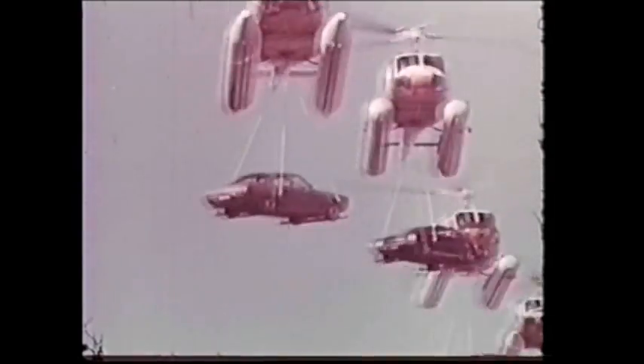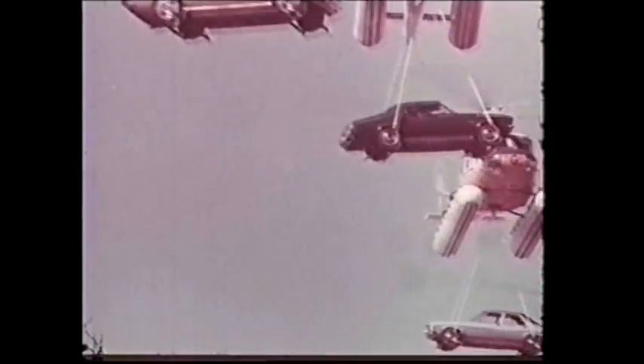Now, on the wings of change, Holden announces a fantastic, exciting range of totally new cars.